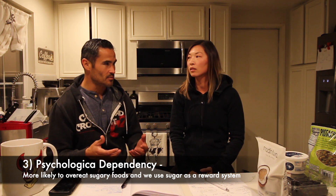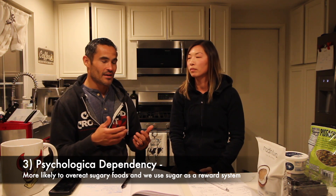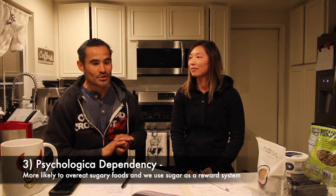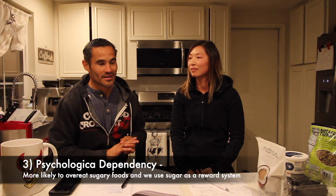The other aspect is the reward system. When you were a kid going to celebrate a birthday, what did you have? Cake — maybe cake and ice cream. It's your birthday at school, what did you bring for people? Cupcakes. You got an A on your report card — what did you celebrate with? Cookies and ice cream.